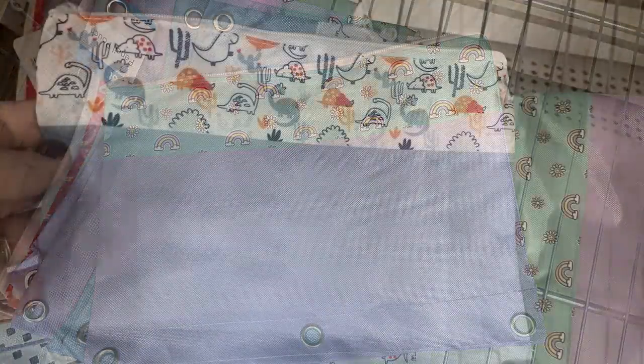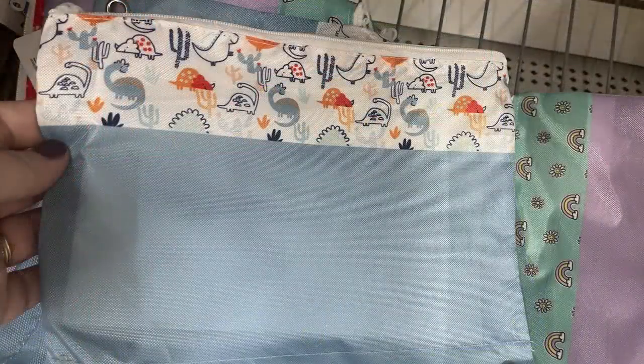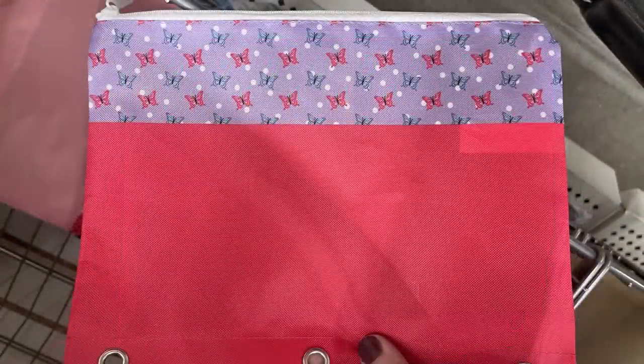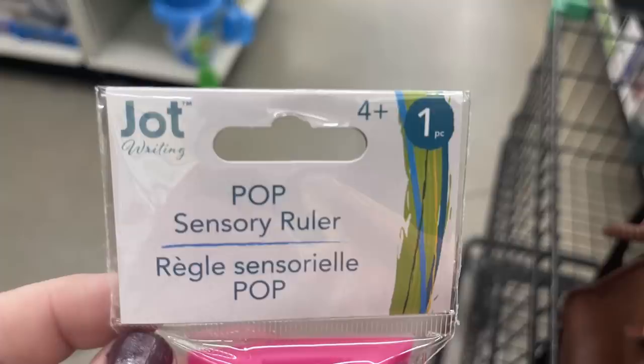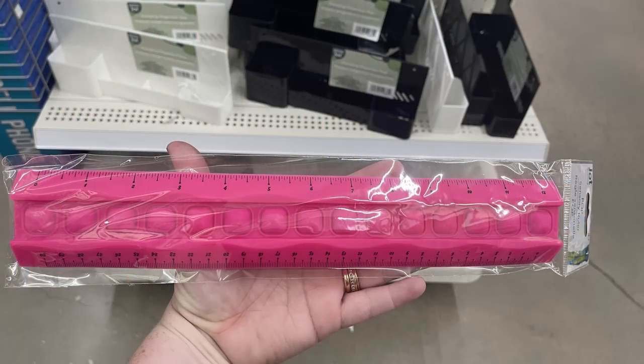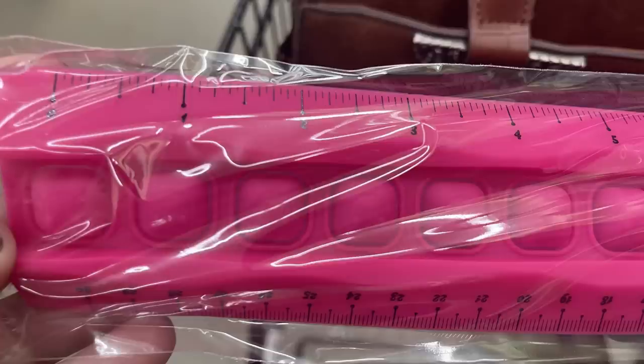They have pencil pouches for binders in all the different back-to-school themes — unicorns, butterflies, daisies that say 'Have a Good Day.' There are also really fun pop sensory rulers that are flexible with little pop buttons for kids as a sensory toy, and they're double-sided.